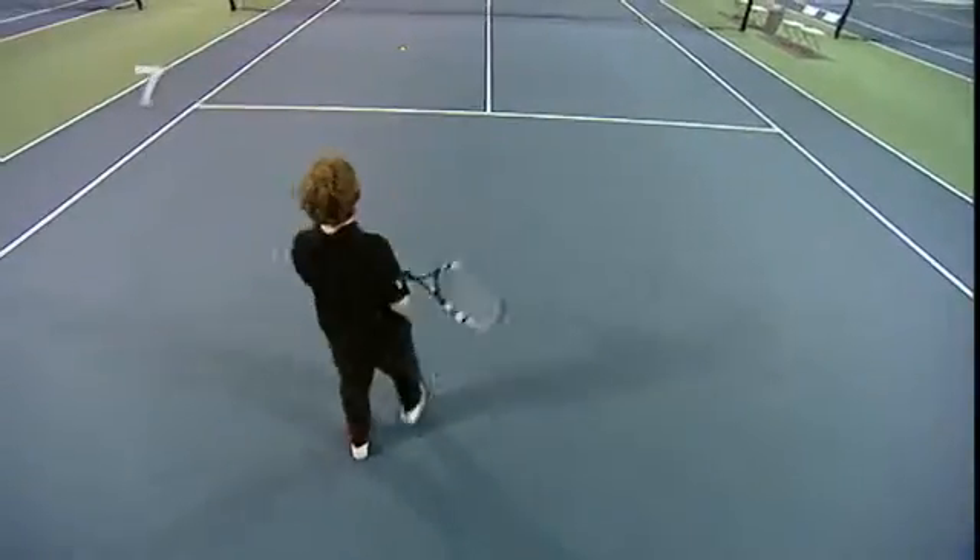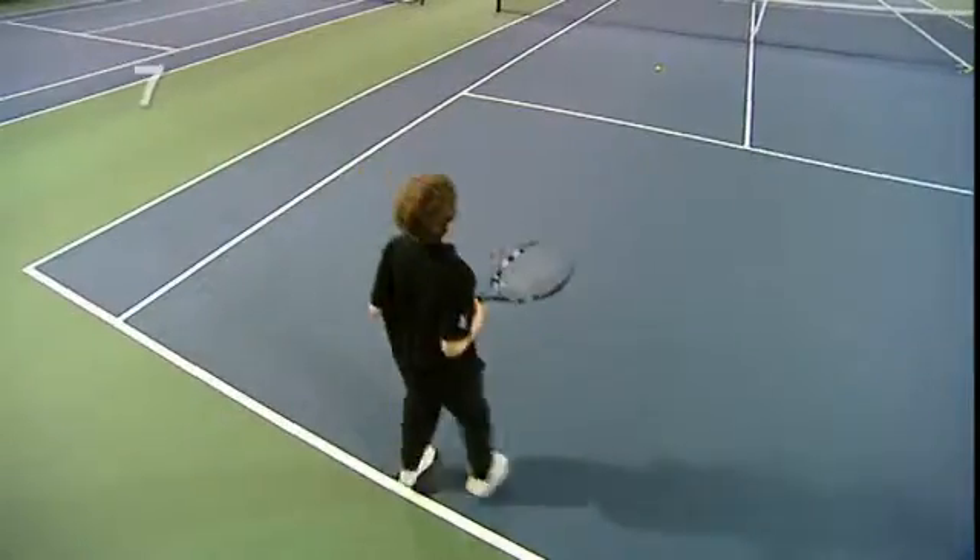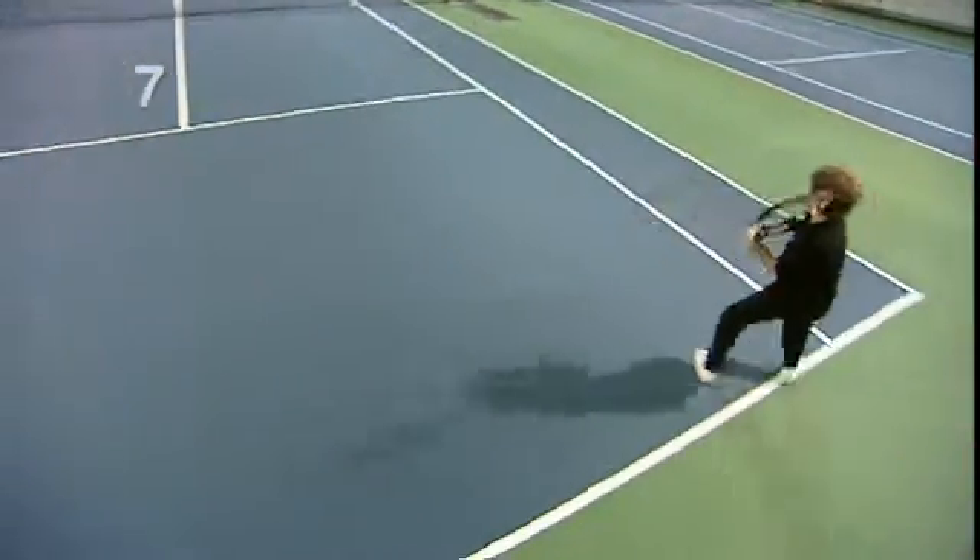This is especially evident when they find themselves off-balance or out of position. They can also identify specific practices to improve their own game.